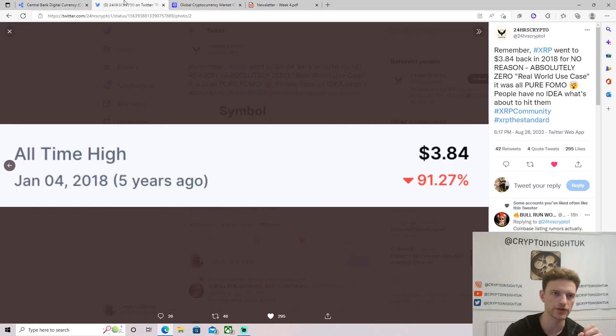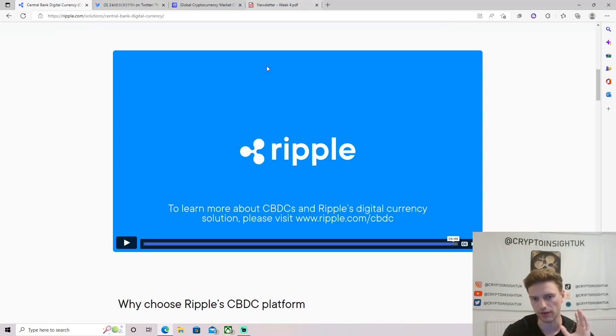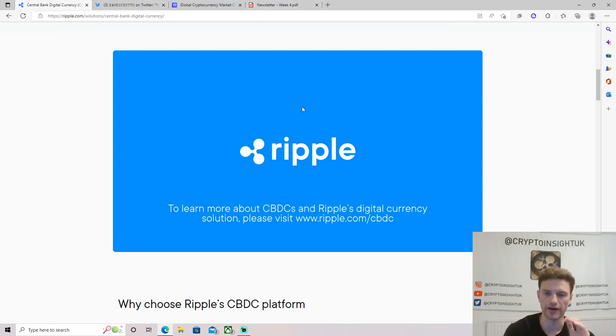That's all I really wanted to talk about for XRP specifically. I wanted to show you this video — I think Ripple are making big moves and I'm very excited for the future. I'm also excited to see what happens in November in London with Ripple. If you enjoyed the video, please share it with a friend, drop a like and a comment, and I'll speak to you in the next one. Peace!